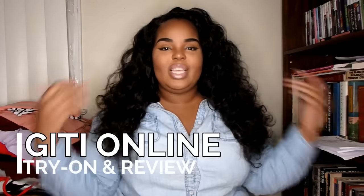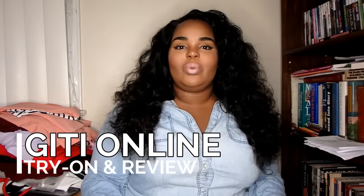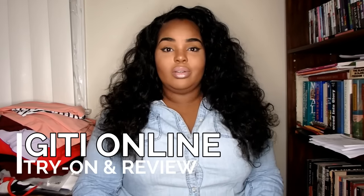Hi guys — sorry if you keep seeing me like this, but this is fashion week on my channel and I'm going to do a whole bunch of try-on videos this week, one or two per day. This one is GiTi Online — g-i-t-i — I keep wanting to say 'giddy' but I don't know. You guys have heard of this because a lot of women have been doing this on their channels lately.